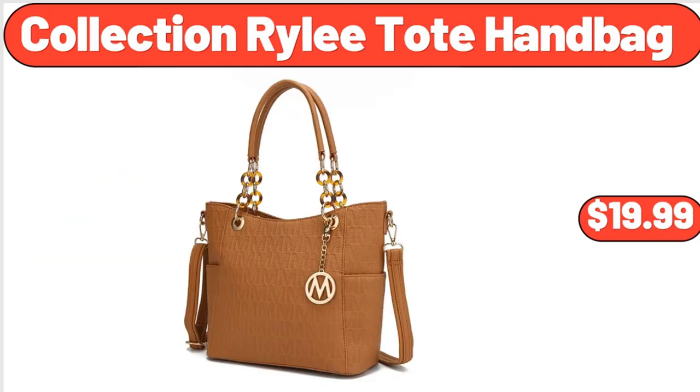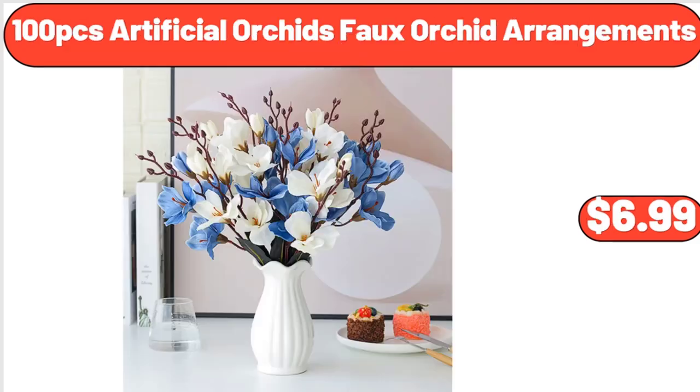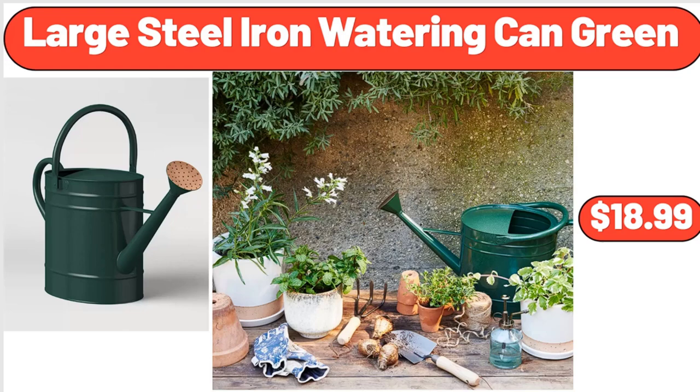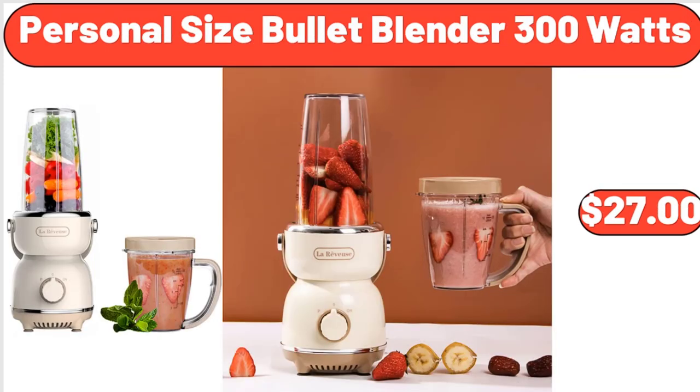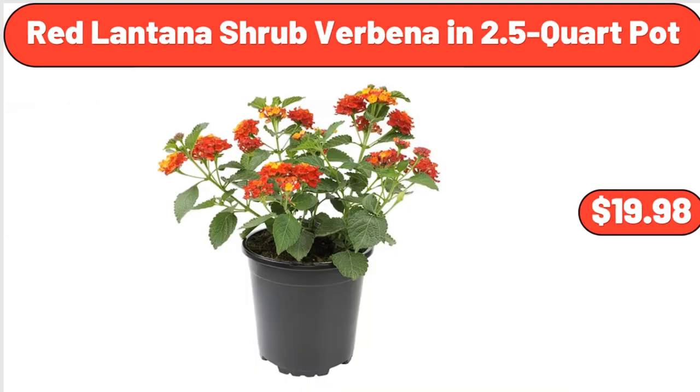Collection Riley Toad handbag, $19.99. 100-piece artificial orchids full orchid arrangements, $6.99. Large steel iron watering can green, $18.99. 9-piece bed in a bag queen comforter set, $41.99. Personal size bullet blender, 300 watts, $27. Red lantana shrub verbena in 2.5-quart pot, $19.98.